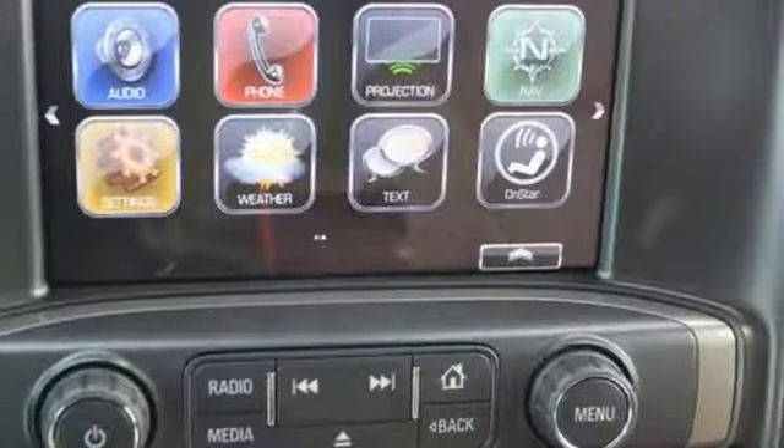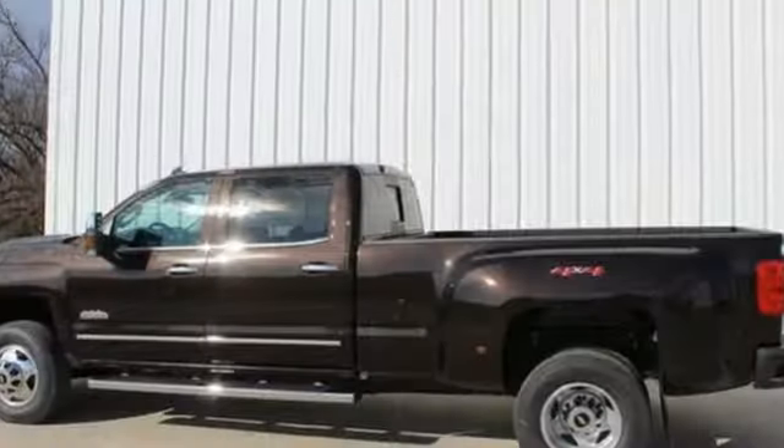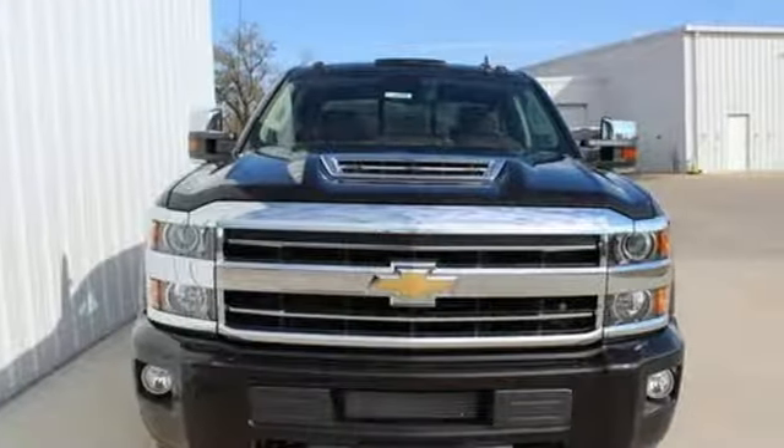Streaming audio, power heated mirrors, front heated and ventilated leather bucket seats, mirror-mounted spotlights, gas pressurized shocks, auto dimming rear view mirror, and automatic transmission.